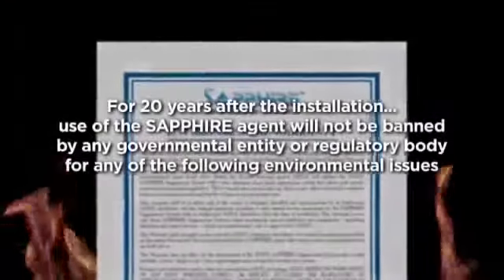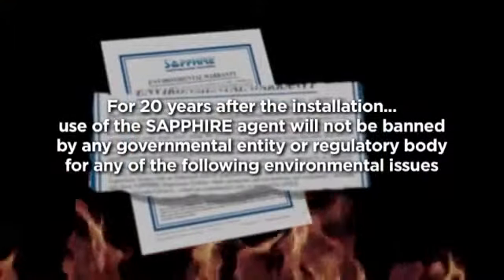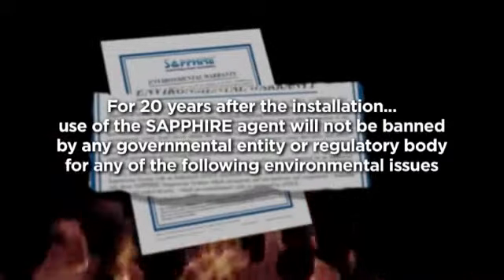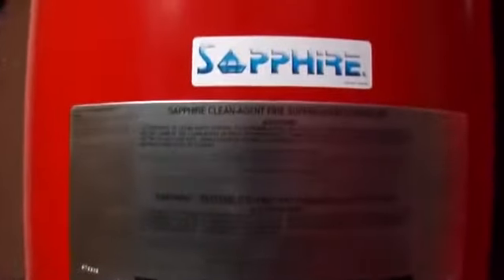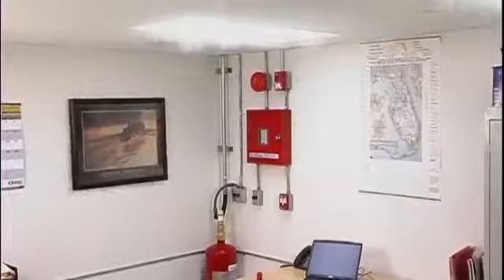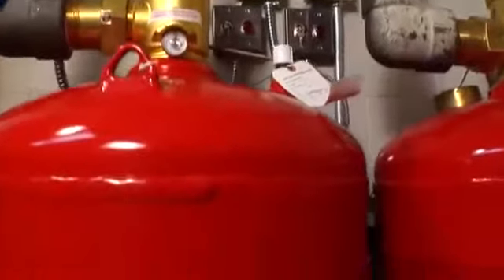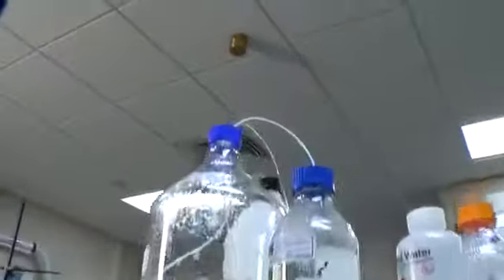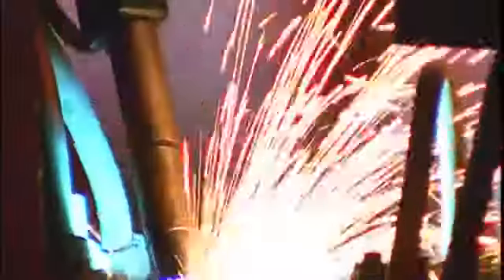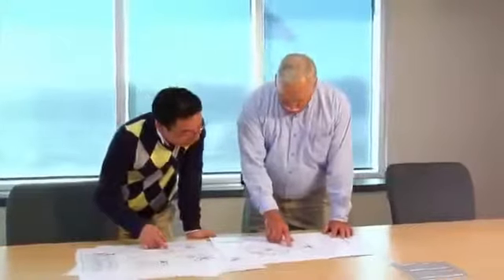The Ansell environmental warranty states: for 20 years after the installation of an Ansell Sapphire suppression system, use of the Sapphire agent will not be banned by any governmental entity or regulatory body on any of the following environmental issues: ozone depletion potential, global warming potential, or atmospheric lifetime. Choose the sustainable technology that meets industry performance standards while safeguarding life and the environment. When it comes to protecting responsibly, Tyco is your supplier of choice — and the Sapphire suppression system is clearly a responsible choice, from the materials, vendors, and processes we employ to the organizations, industry standards, and discussions we lead. Protect Responsibly is a driving force in everything we do.